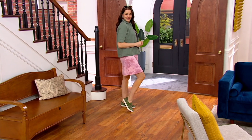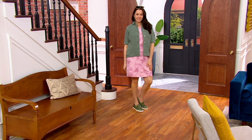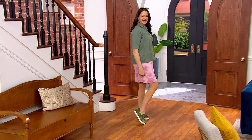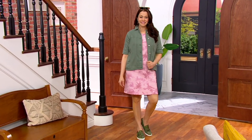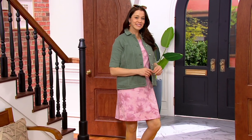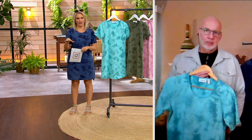Look at how effortless this is to style. A cute little jean jacket — I love that with the pink color mixed with the olive, that's so pretty. And then little olive shoes. It looks just as adorable with sneakers, as you can see. I'm going to pop on some sneakers for you too, because it really changes the look of the dress when you change up the footwear.